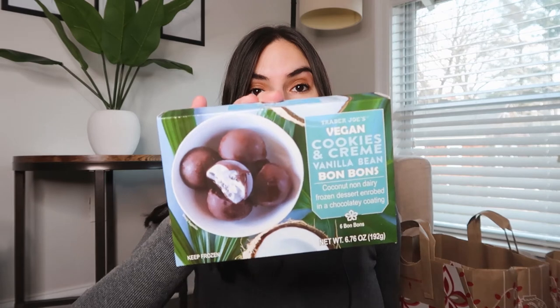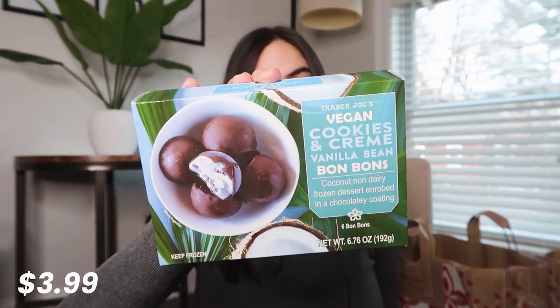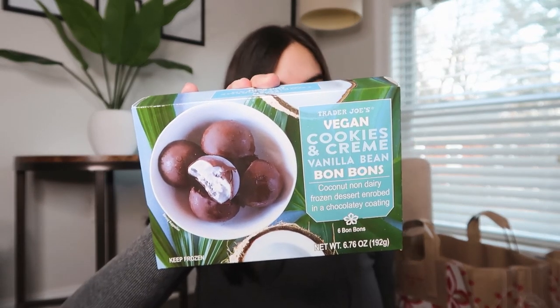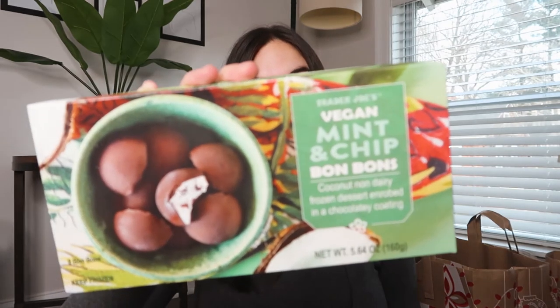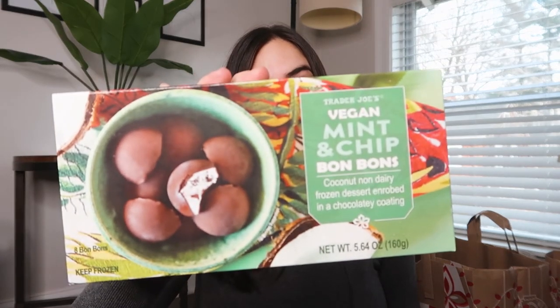Then I got another favorite of mine: these vegan cookies and cream chocolate bonbons. They are just the best — so, so good. And then another version of them is the vegan mint chip bonbons. They are both really, really good. I think these are a little bit smaller, that's why the box is bigger — you get more of them. But I recommend both, they're so good and refreshing.